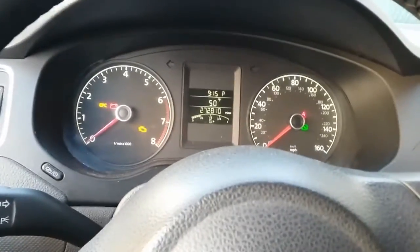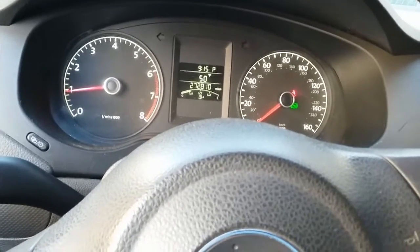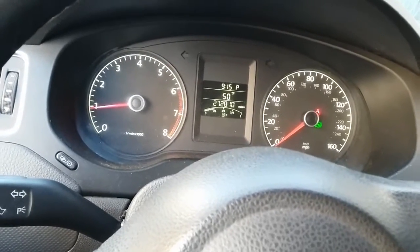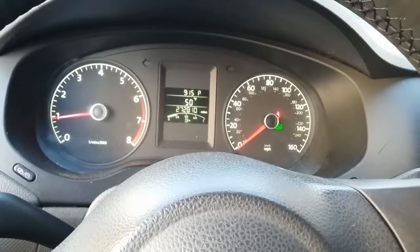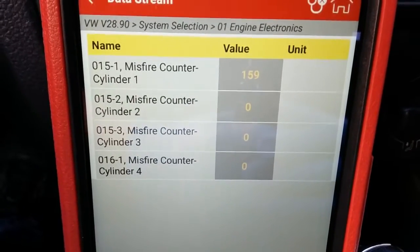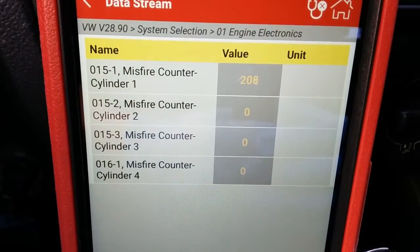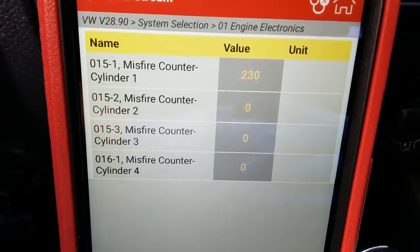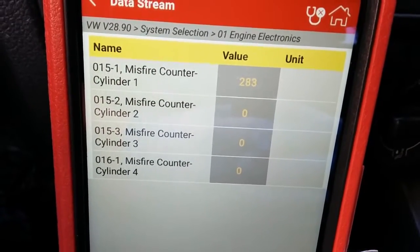The next step is to start the vehicle and check if it's running rough. There's an extended crank — the vehicle does sound rough and it's starting to smell like raw fuel from the misfire. On the scan tool, cylinder number one is misfiring constantly — we're already over 200 counts, which tells me there's only one cylinder causing the P0300 and P0301.